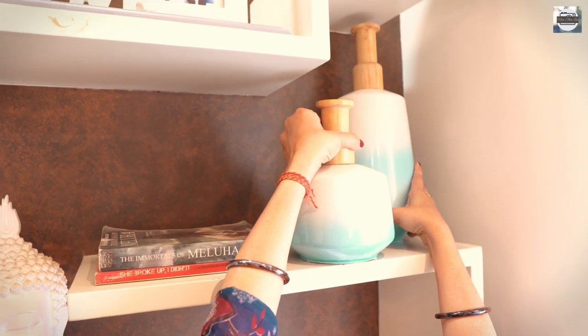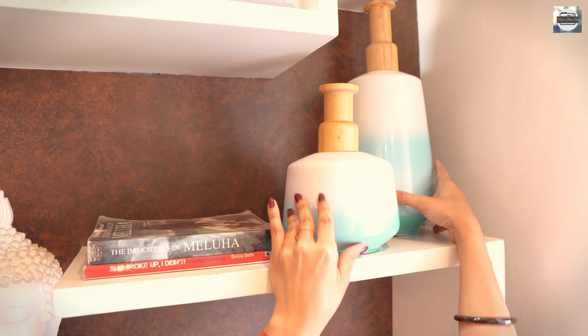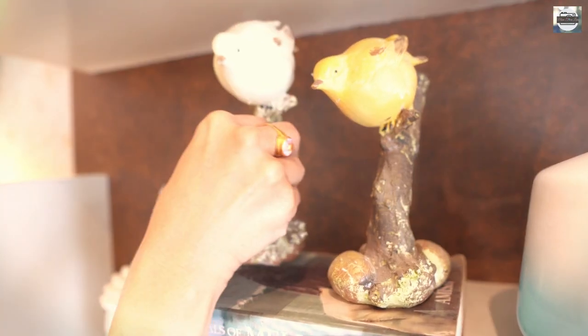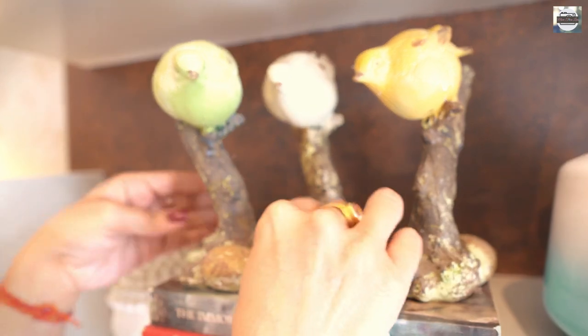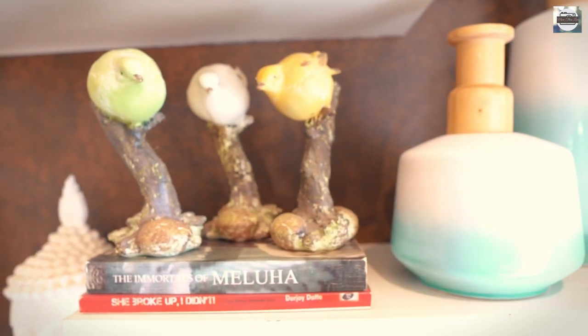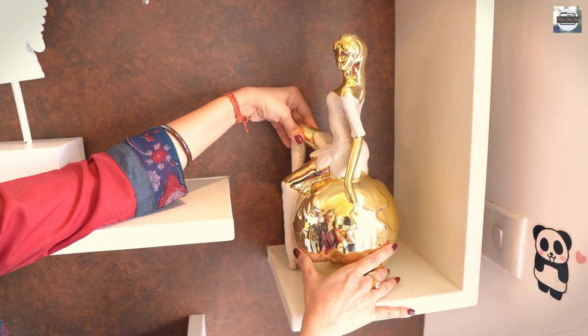Arranging shelves is a design project in itself — a lot of things come into play: the right distance, the patterns, the color coordinates, and many more. Play around with the shelves. Line up a few of the same objects for an interesting focal display. Or have a minimalist shelf in the mix with only one object on it.